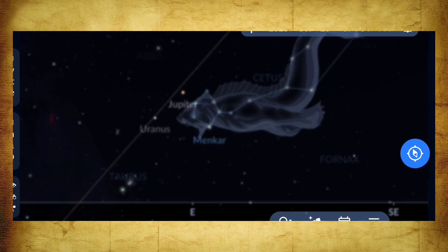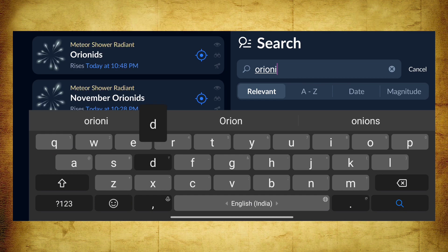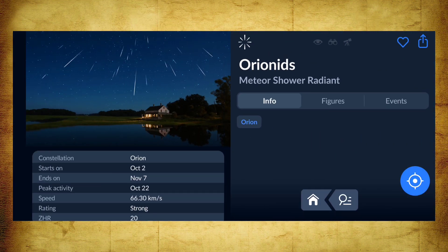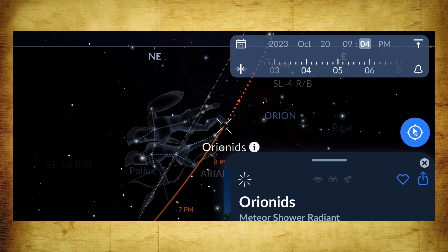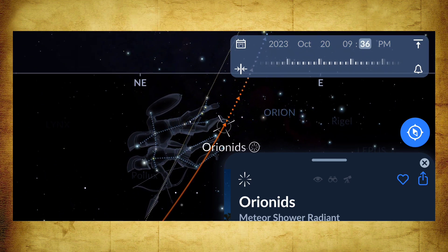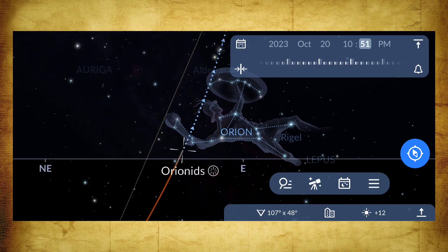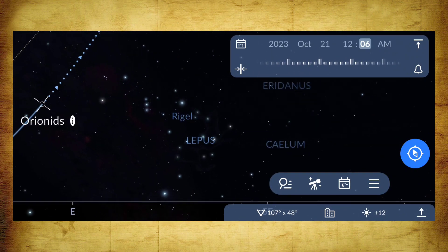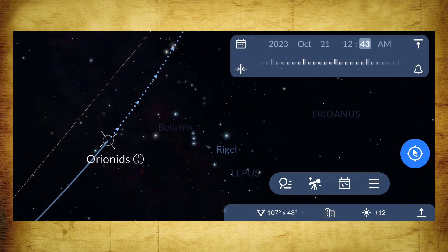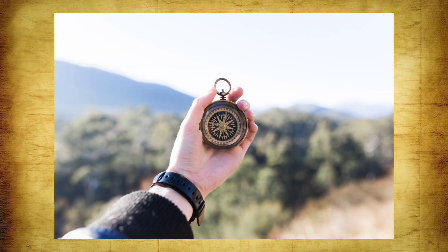The radiant of this Orionid meteor shower lies in the Orion constellation, so we have to wait until the Orion constellation rises. The Orion constellation rises to a good height after midnight, so the best time to see this Orionid meteor shower is from midnight up to the early morning sky. To summarize: the best dates are October 21 and October 22, and the timing is after midnight through to early morning.